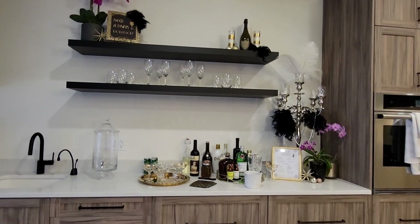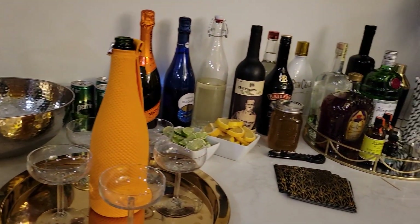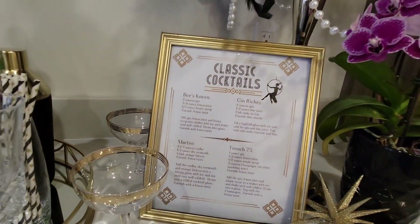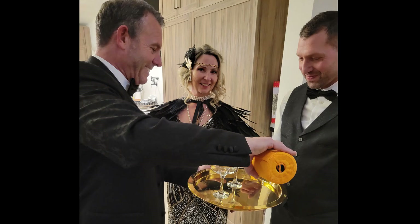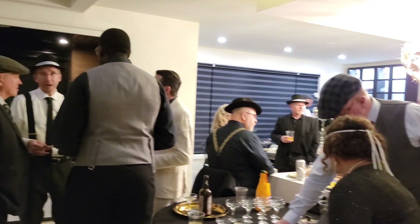For the bar, besides champagne, we offered a variety of different spirits and made sure to offer some beer and wine as well as non-alcoholic punch. I created a cocktail menu and the simple syrups needed for the 1920s inspired drinks — like the Gin Rickey, French 75, Bees Knees, and Martinis — so that if guests wanted to, they could mix up their own drink.